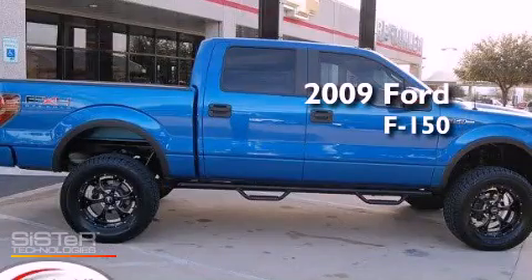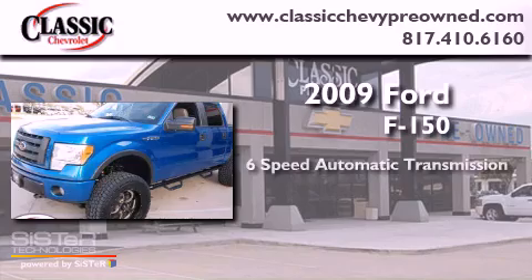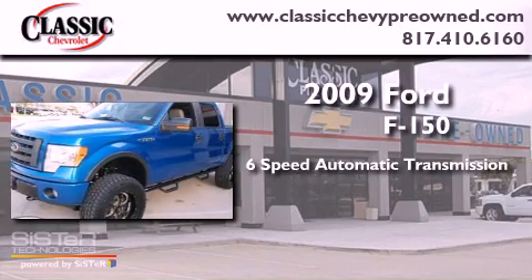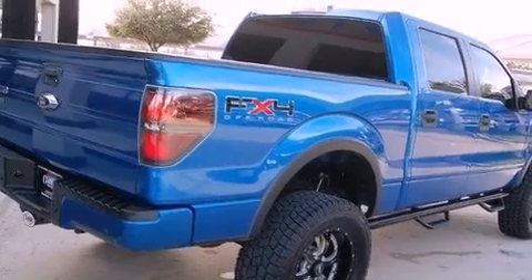This is a 2009 Ford F-150. This truck has a six-speed automatic transmission, a 5.4-liter V8, four-wheel drive, and all-new tires.